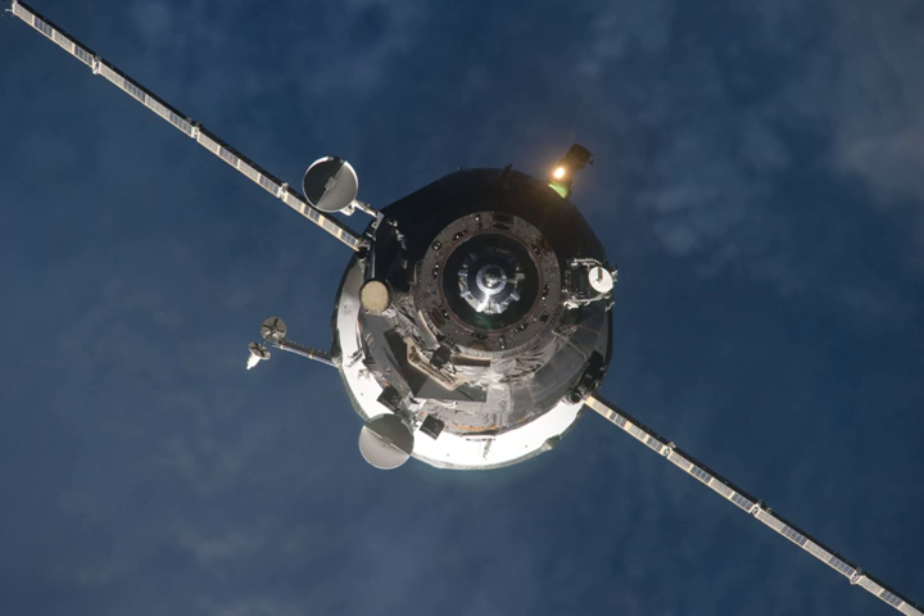Progress M09M was undocked from the PERS module at 11:41 UTC on 22 April 2011. After departing the space station, the spacecraft was used for the Radar Progress scientific experiment to investigate a reflection feature of the plasma generated by operations of the Progress propulsion system. Upon completion of this experiment, the spacecraft was deorbited.